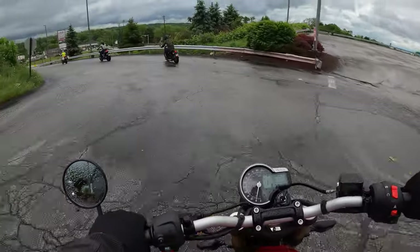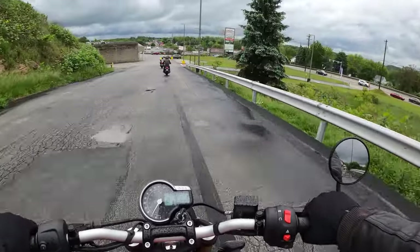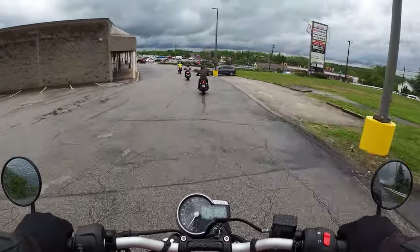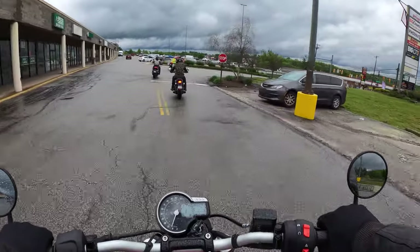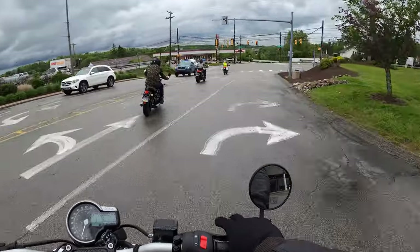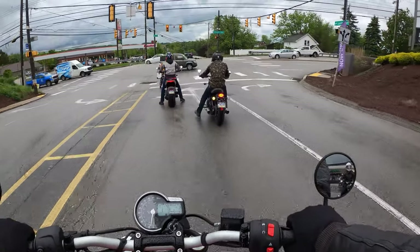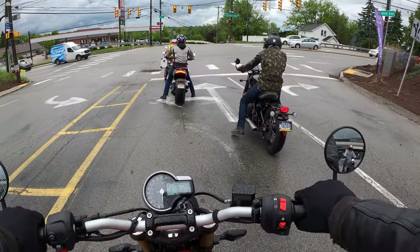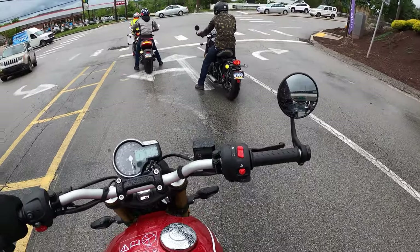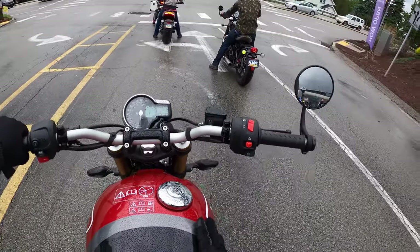Triumph 400, guys. It's Triumph's attempt to really make an affordable motorcycle — starting MSRP is like $4,900, which is really nice. If you are a beginner rider, you really don't want to be spending a lot of money on your first bike, because unfortunately things can happen. Having a really nice bike that so far seems well put together — first impressions, I do like it.